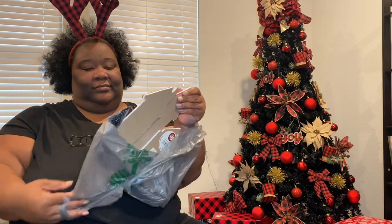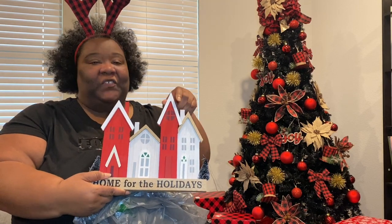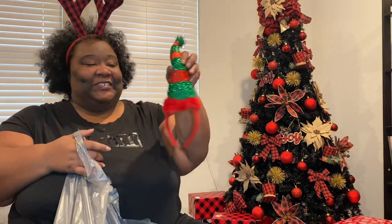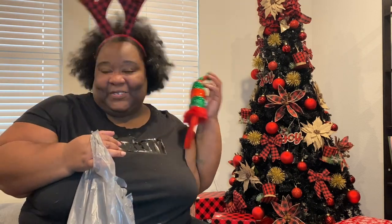Here's another cute little thing I got — 'Home for the Holidays,' five dollars. For my Christmas videos, how cute is this? It's a little elf headband I can wear with my little curly fro.